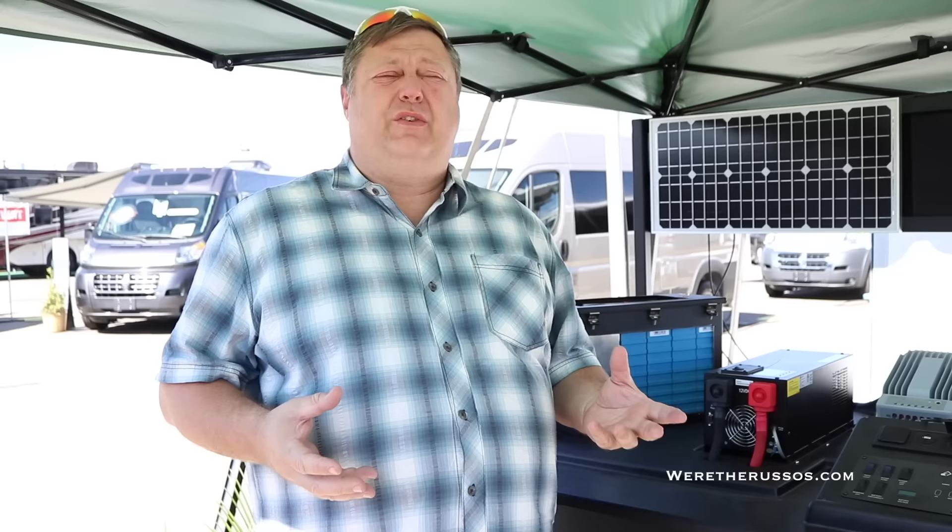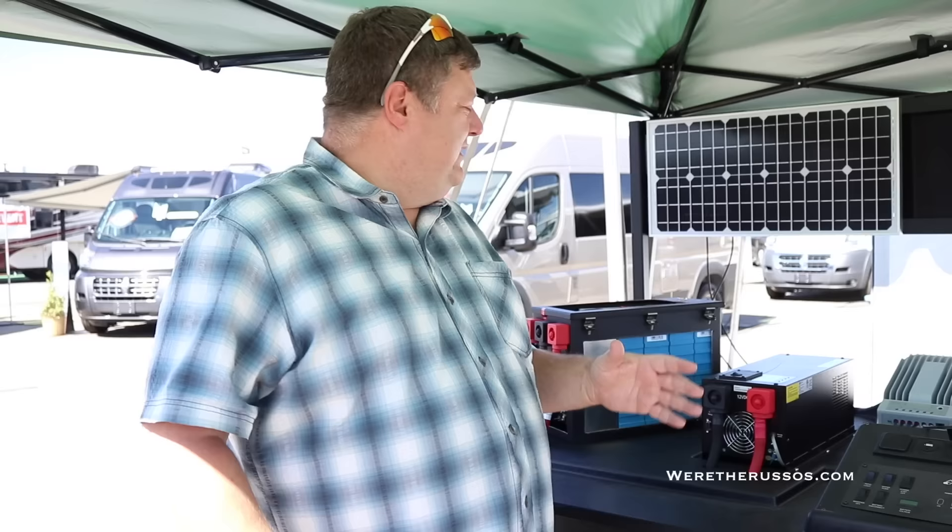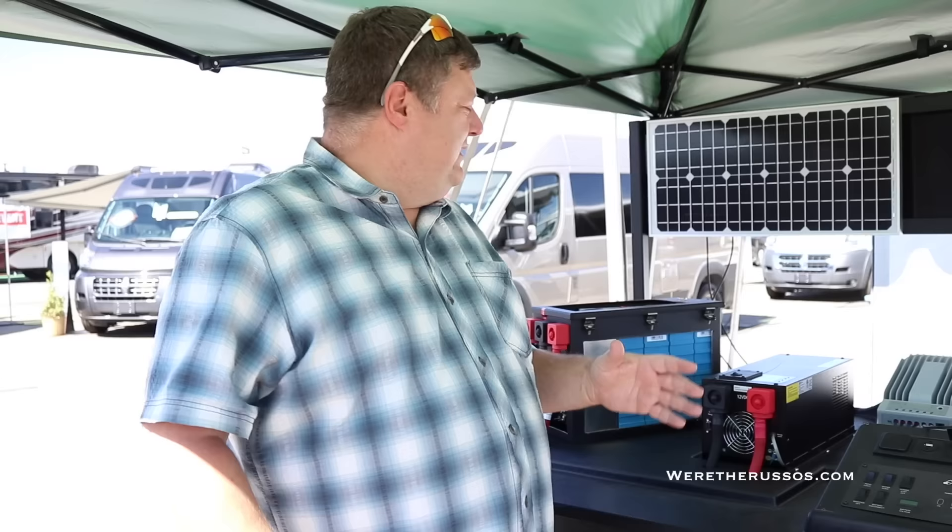One of the major factors that is important to people is that the AC of the vehicle runs off the battery system, and it's the Ecotrek system that gives us the ability to do that easily. Ecotrek is changing the marketplace — it is letting people get off the grid. It truly allows them to not be plugged in, and allows you to go wherever you want.